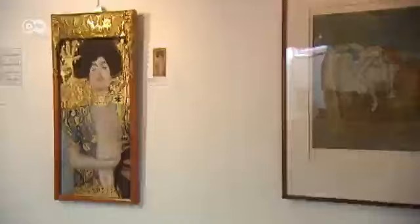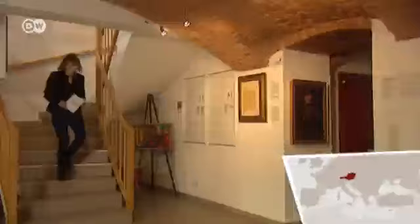This is Judit by Art Nouveau painter Gustav Klimt, made in 1901. Or is it just a copy? The answer can be found at the Museum of Art Fakes in Vienna. The name says it all — everything here is a counterfeit.